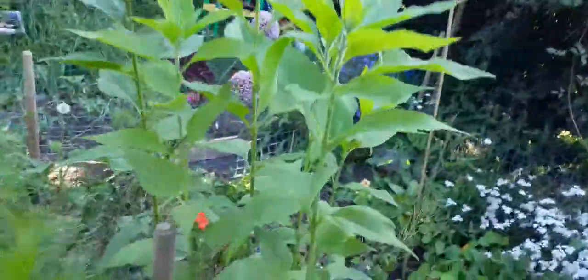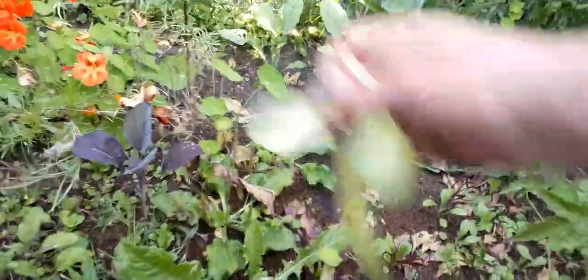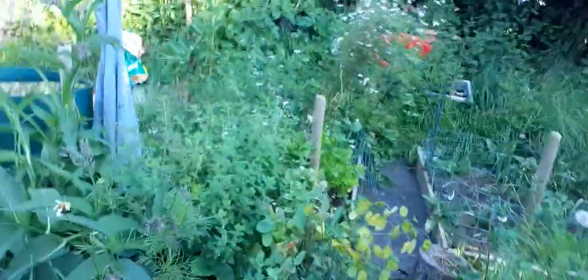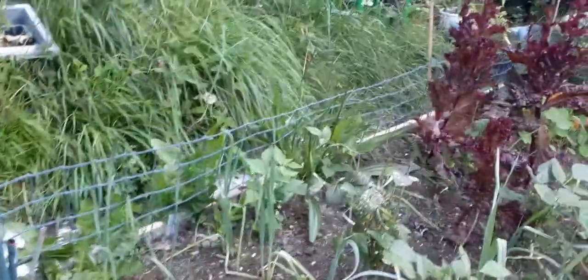I've just been stung on my legs. I'm losing beetroot to mice — I trap in the tunnel but I don't like trapping out here; if they want it they can have it really. I need to do a bit of housekeeping on some of these beds. Strawberries are finished now. Celery's going well — do like celery. Some Musselburgh leeks planted here and some lettuce coming to an end now, gone quite tough and bitter. I'm going to put more leeks here.